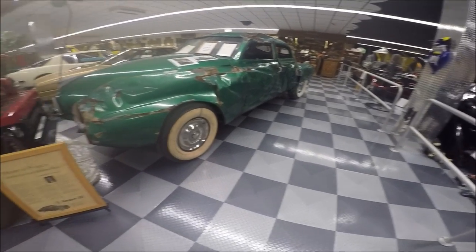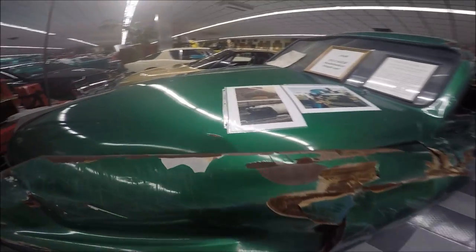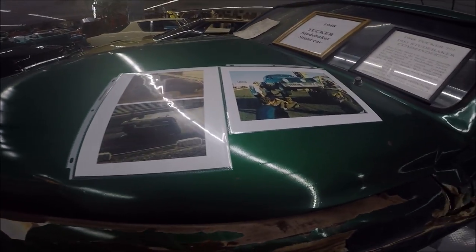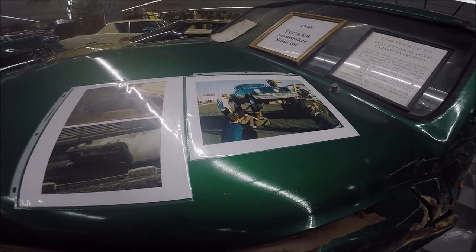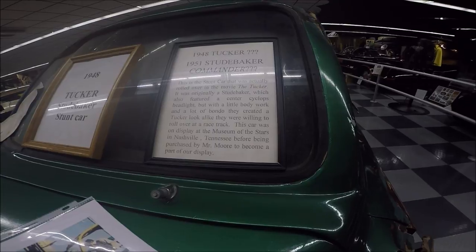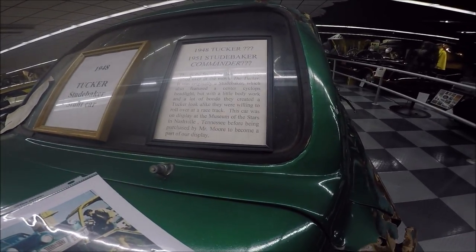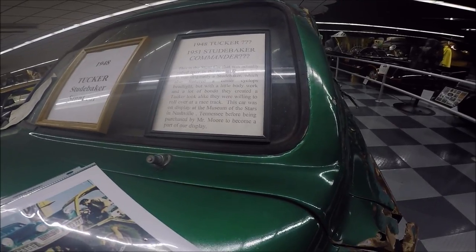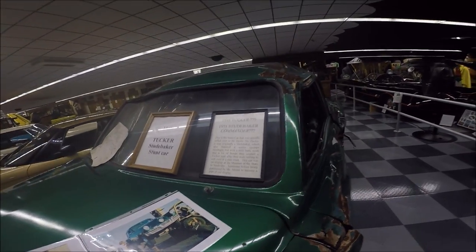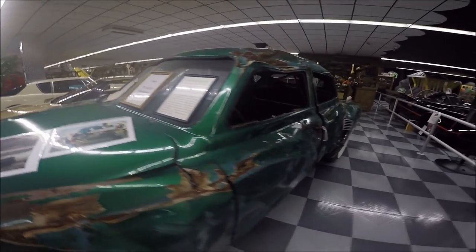This started out life as a 1951 Studebaker and had cosmetic changes, including that center headlight — the Cyclops eye — and the side treatment. They did a great job making it look like a real Tucker. Of course, they didn't want to sacrifice a Tucker since there are only 47 left, and two are undergoing restoration besides that — 49 altogether. So a Studebaker stood in its place.